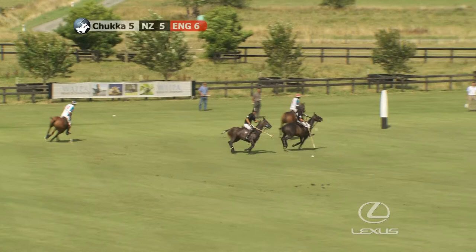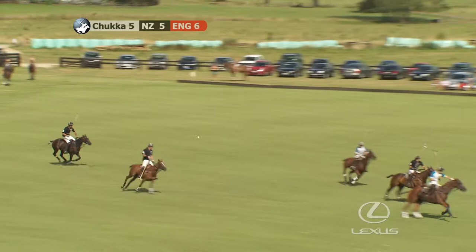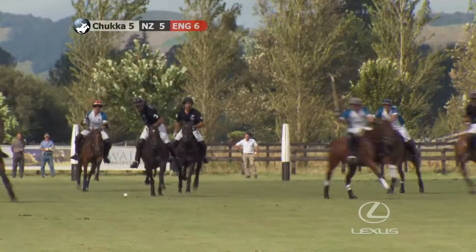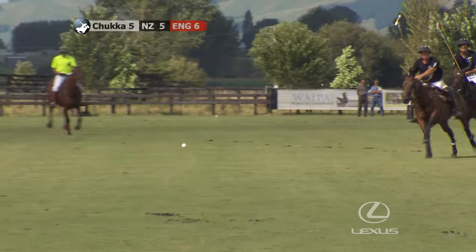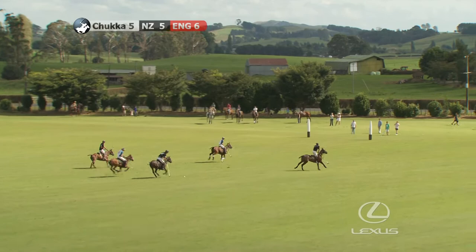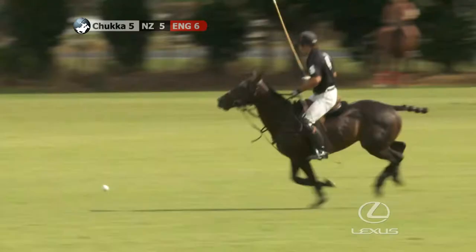Under desperate pressure here — New Zealand. JP Clarken takes it away, just quickly taps it. The toll is starting to feel on some of these players; they've been racing from one end to the other right throughout this test match. JP Clarken — or Craig Wilson — couldn't get hold of that one. JP Clarken goes over the top. Malcolm Bork, nearside backhand. Chukka number five.